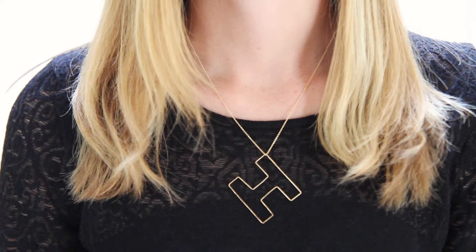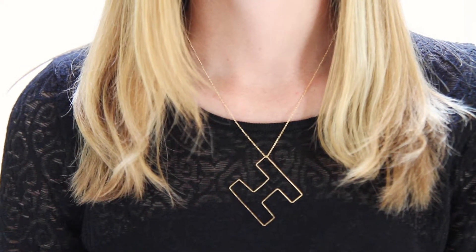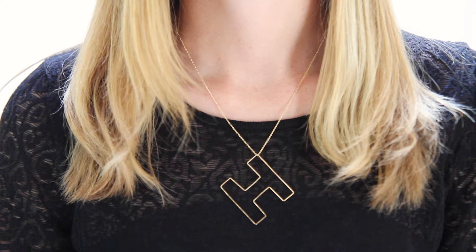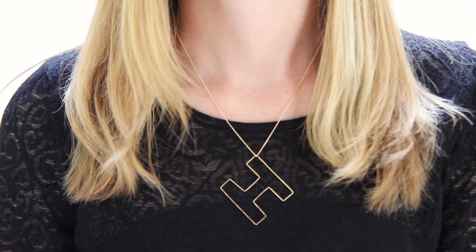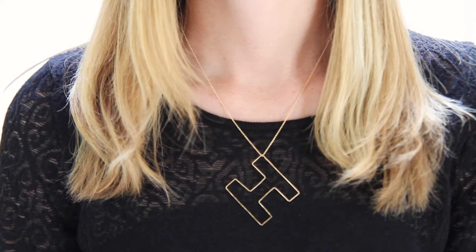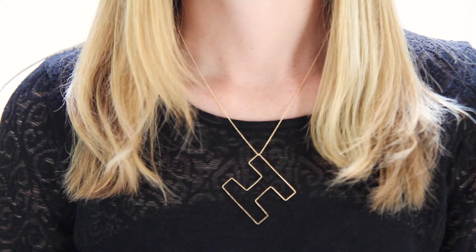Made from 14 karat gold fill or sterling silver, this chic pendant is hand sculpted using the almost lost art of sheet metal fabrication. The bubble letter is a fresh modern design and perfect for women that love unique jewelry.